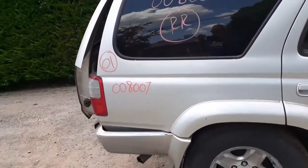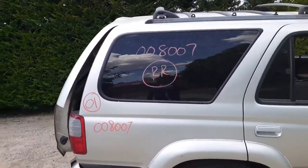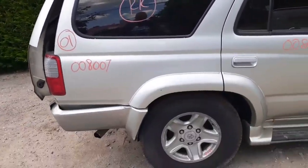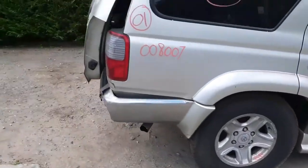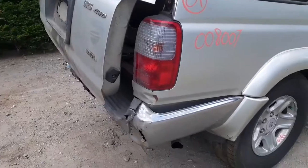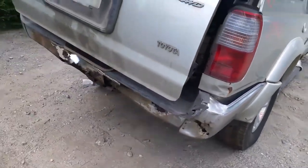Got a good quarter panel. Right side quarter glass, privacy tint with the antenna. This is considered the big flares. Running board on the right side is no good. You got a good right rear tail light. The quarter's got a little rust down here on the bottom, but besides that it's not bad.